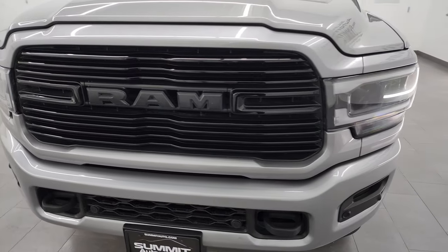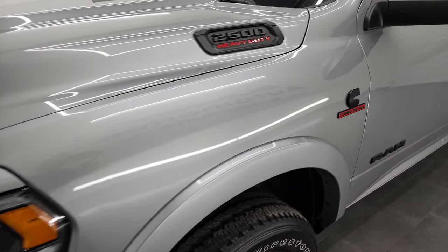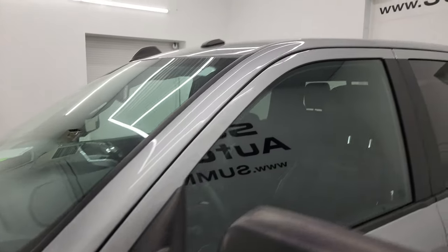I am going to go all the way around in this video — inside, underneath, start it up, take a look under the hood, show you all the options, and just give you the most accurate representation that I can of the truck.